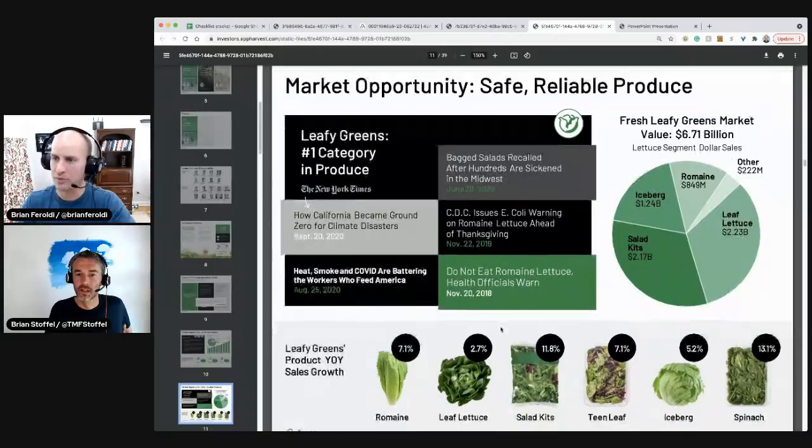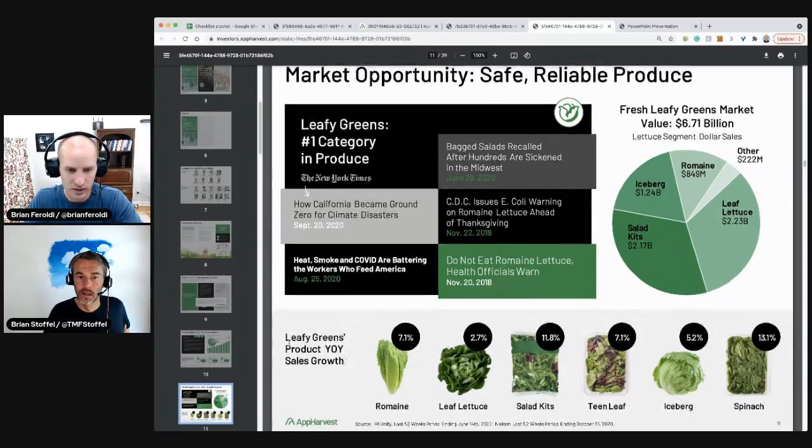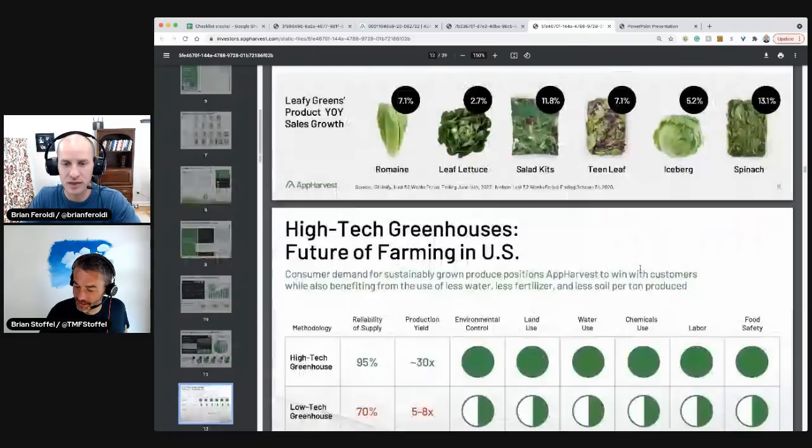The market opportunity: leafy greens is the number one category in produce. Leafy greens product year-over-year sales growth — good to see boring salad is in a bull market. Salad kits — look at that. Oh, I buy these things weekly. Me too. $7 billion in lettuce sales.